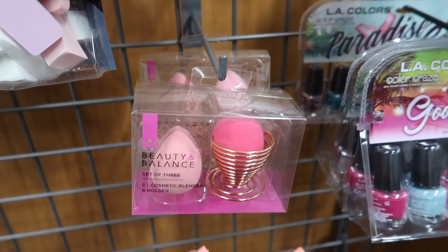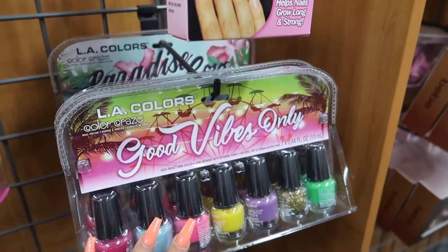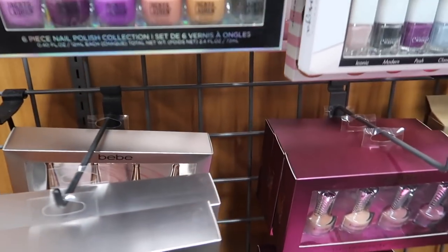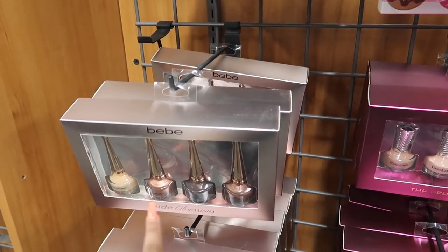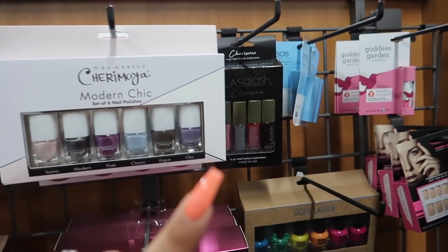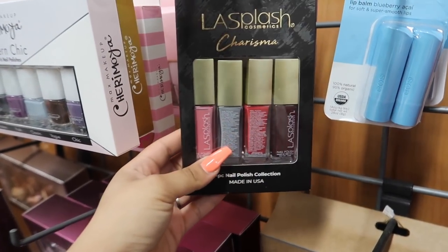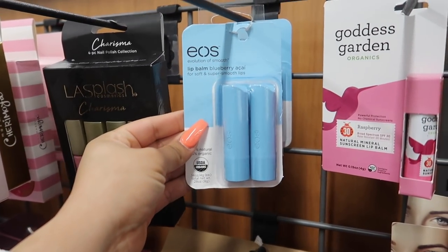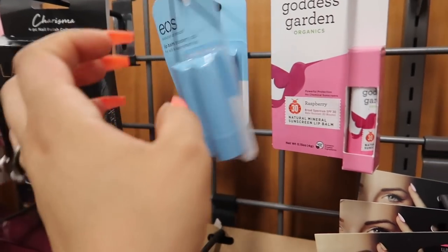They have a Beauty and Balance set of three — two cosmetic blenders plus a holder. They also have nail polishes if you want to do your nails — this is a gel coat. They have nail polishes by BB, Jackie and Lauren, Cherimoya, and LA Splash. The LA Splash ones are four dollars, so technically like a dollar each.